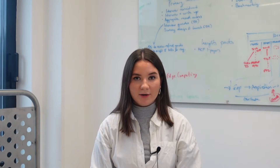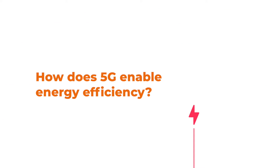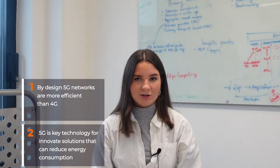Here at STL Partners, we're increasingly seeing operators making sustainability a business imperative as they scale 5G. In this context, it's important to understand the two distinct ways that 5G enables energy efficiency. First, 5G networks are by design more energy efficient than their 4G predecessors. And second, 5G is a key enabling technology for innovative solutions that can reduce energy consumption and contribute to other environmental goals by facilitating smart cities, smart farming, industry 4.0, smart transport, and more. Today, I will be discussing both sustainability in the network and network-enabled sustainability applications.